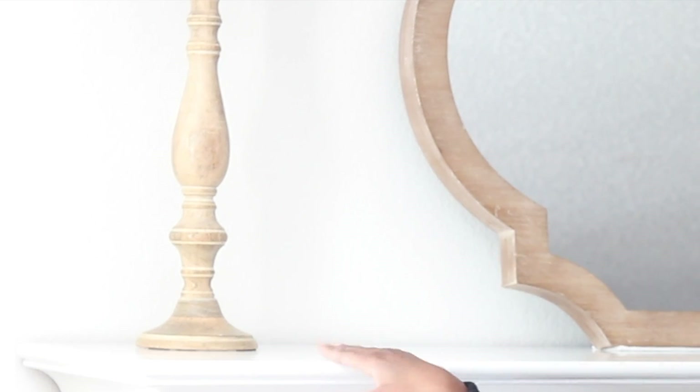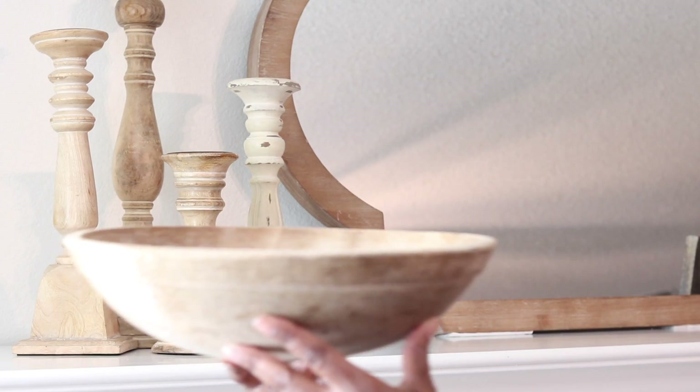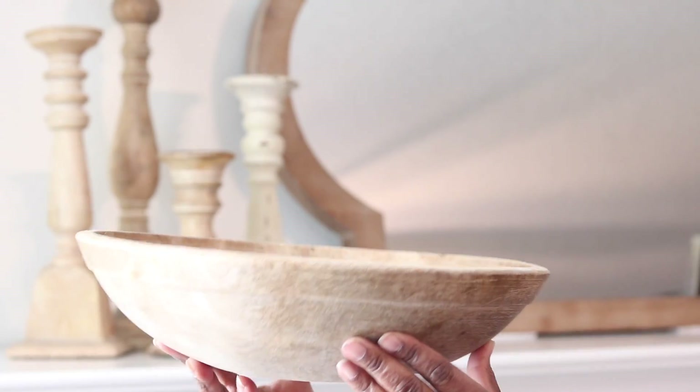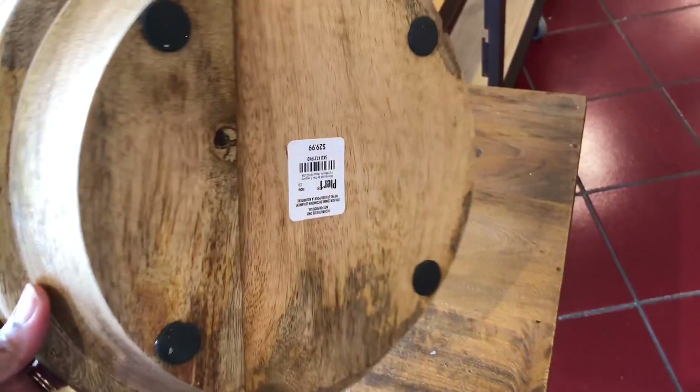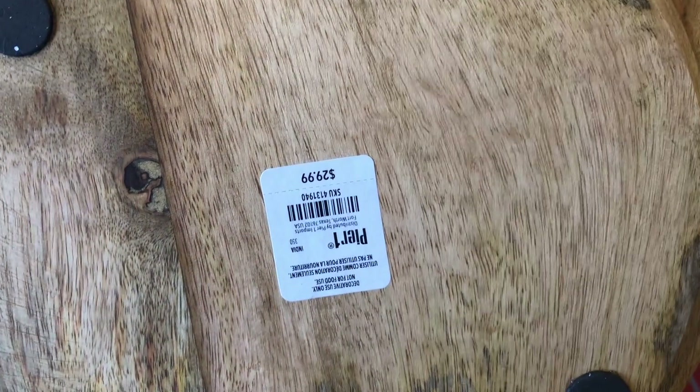This particular item I'm going to be adding up here on top of the mantel, as you can see, because I am over here at the mantel. And it is just a simple wooden bowl. I did find one — and I'll show a picture as well — at Pier 1 specifically, and it was so similar to the item that I found at the thrift store.